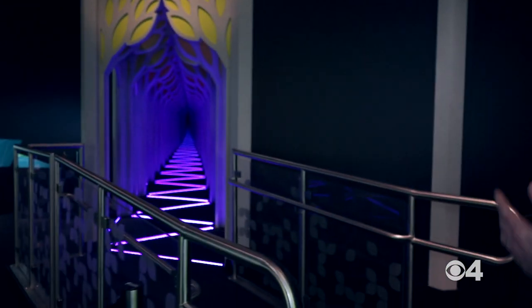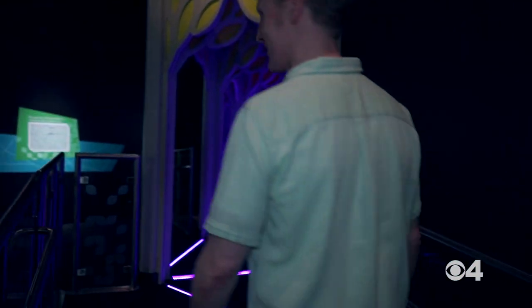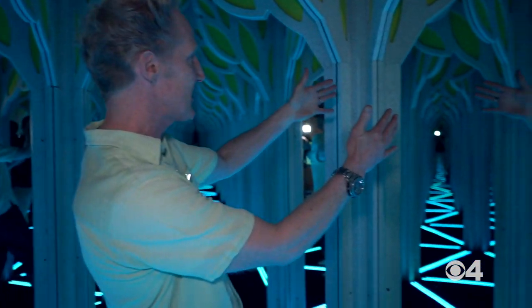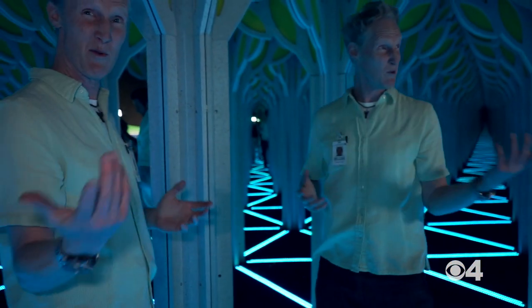One of the funnest things in this exhibit is the maze. As you look in here, it's like a continuing journey of thousands and thousands of tessellations, just like we saw in the Big Blue Bear.